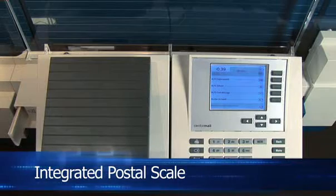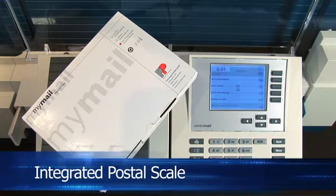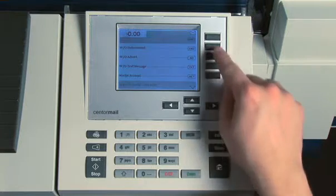Oversized packages? No problem. Add the optional integrated digital postal scale and handle any parcel up to 7 kilograms. The scale is fully interfaced with the Centermail system, saving your company time and up to 20% in postage costs.